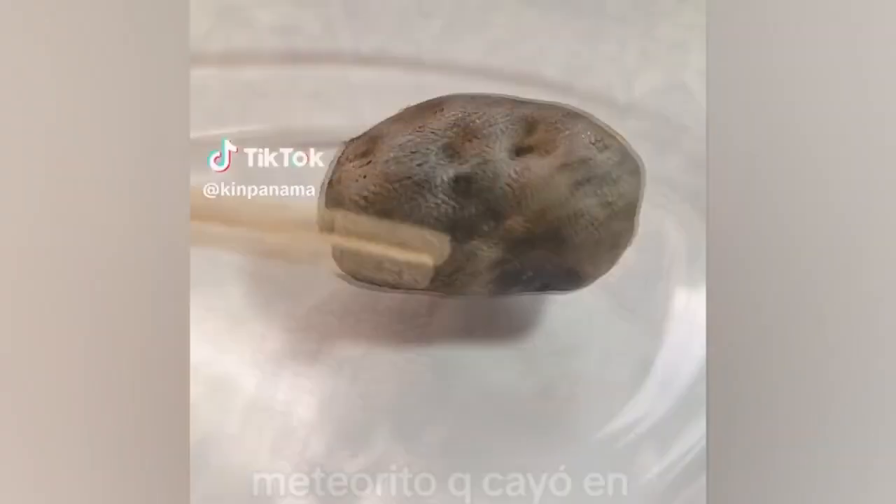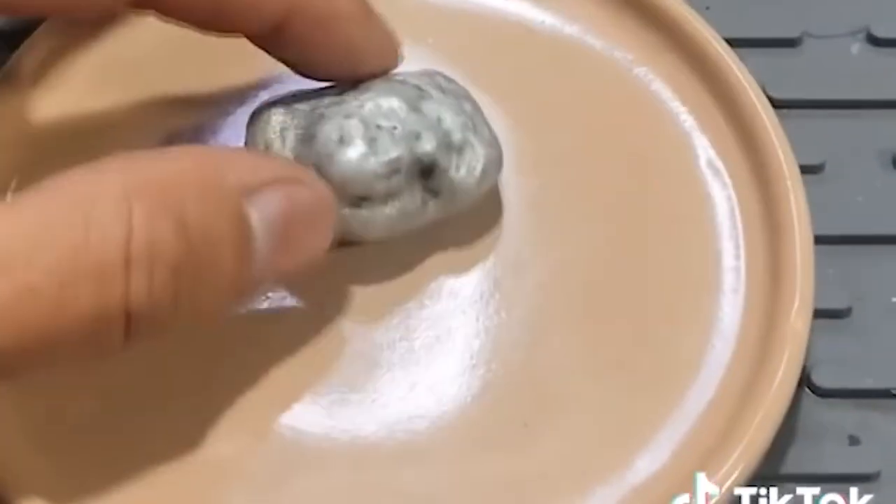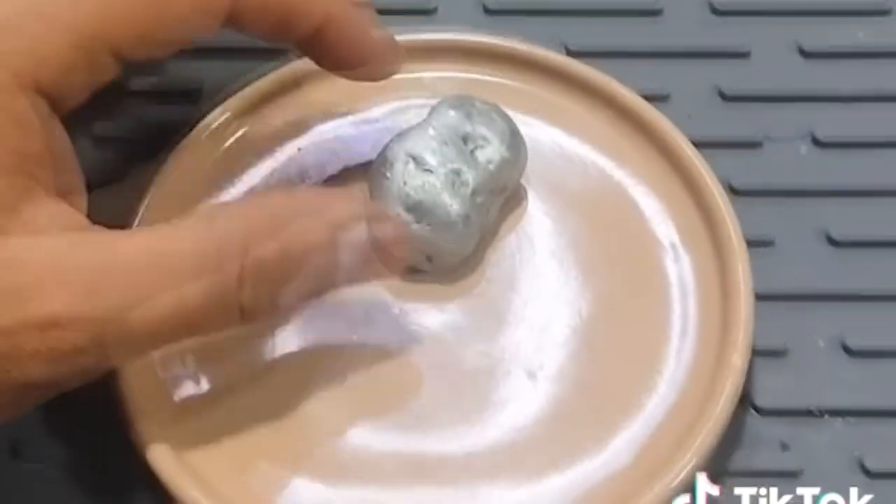The rock looks like a potato, and then the rock looks like it was spray painted with a silver color for effect. But a rock it is.